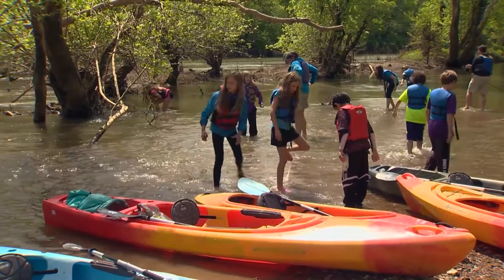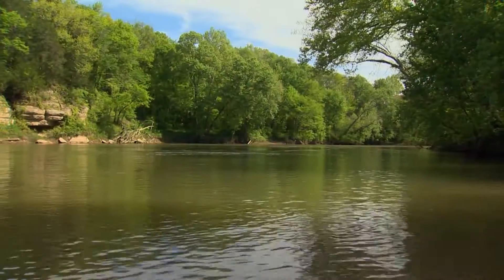While the students certainly learned a lot about mussels today, even more important are the lessons they've learned about life, and this river, and why it's so important for all of us to take care of it.